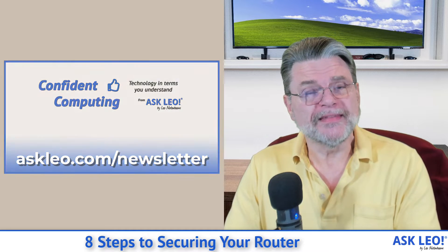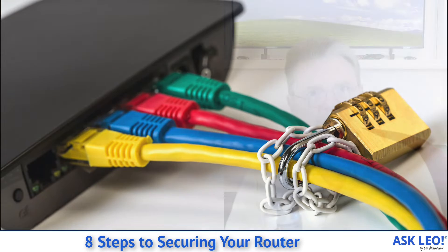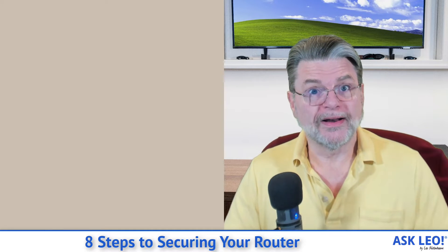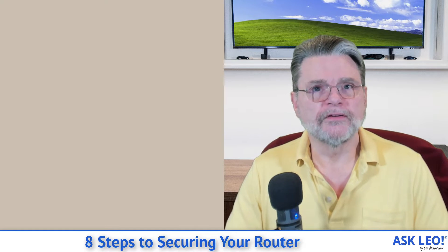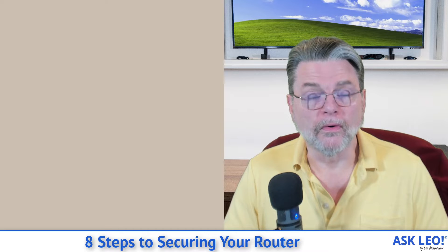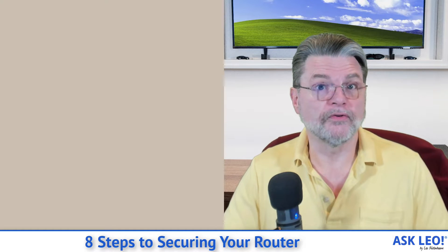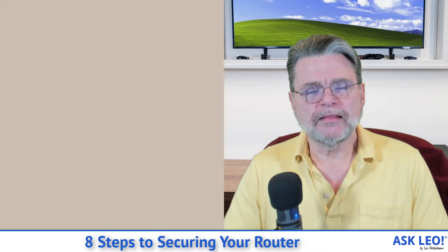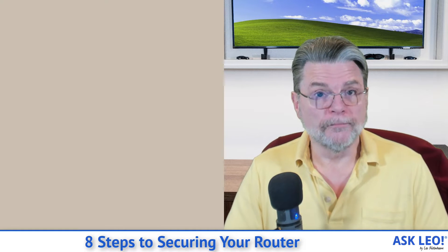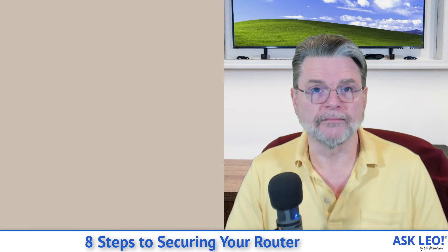Your router is a surprisingly important and in some cases undervalued piece of equipment. It shares your internet connection — it's what allows you to connect multiple devices to a single internet connection — but it does so much more, particularly when it comes to security, the security of all those devices you have connected through it. Here are eight things that I want you to do to make sure your router is as secure as it possibly can be.